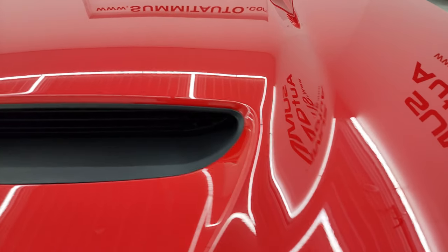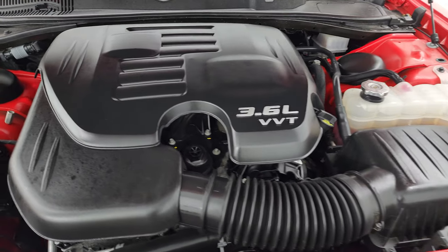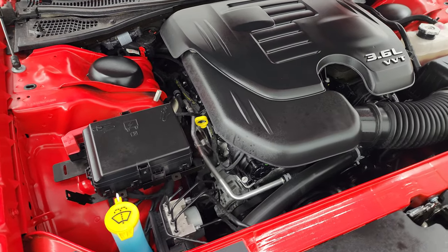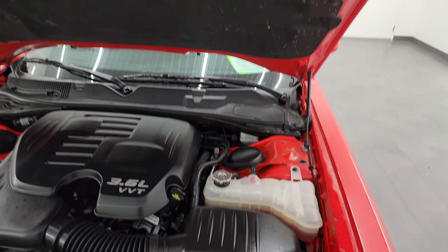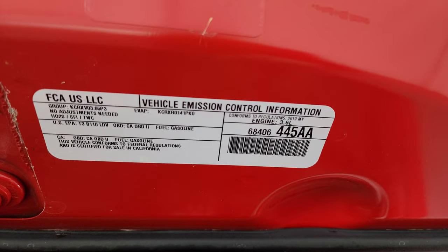Under the hood, we have the 3.6-liter Pentastar V6 engine. Engine bay is ultra clean and runs very smooth. Once again, this car has been fully safety inspected by our service shop, has a fresh oil and filter change, all the fluids have been checked and topped off, and it is 100% ready to go. Shocks are doing a nice job holding that hood up. There's the emissions sticker.